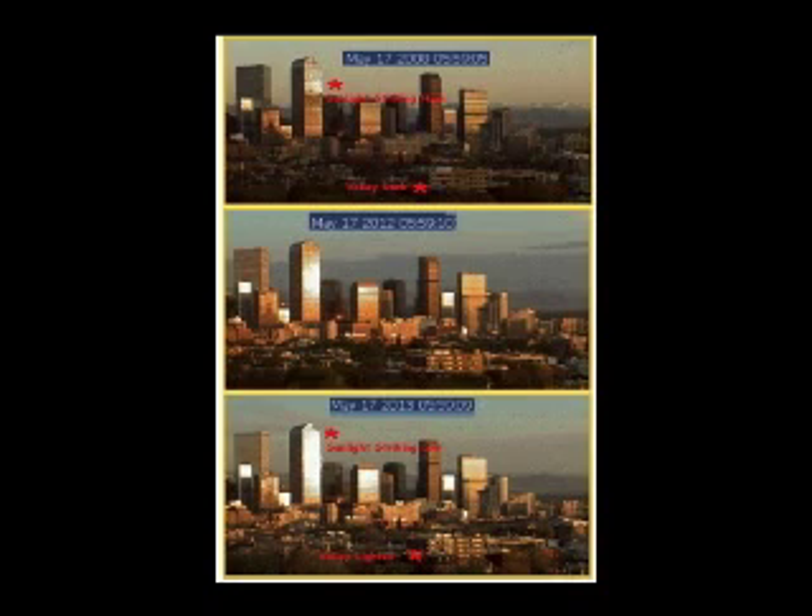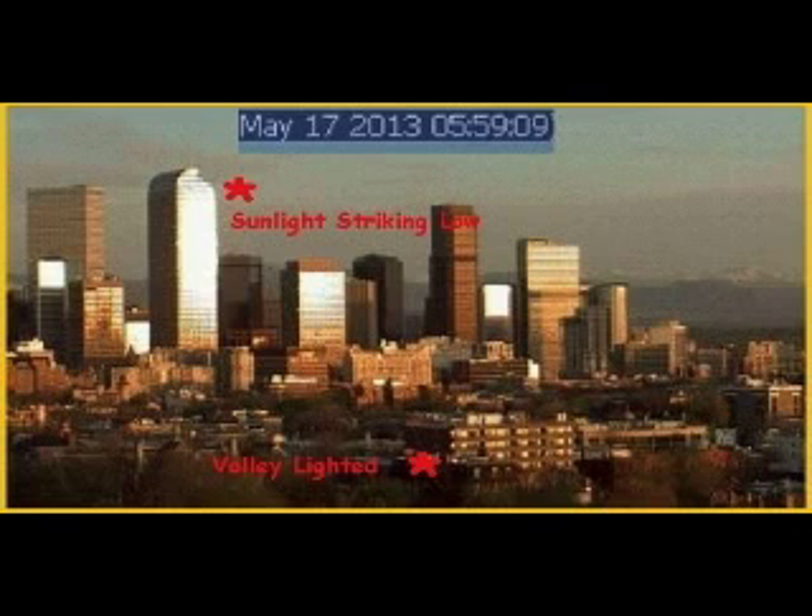The direction the sun is shining can also be determined from webcam archives. This example from Colorado shows that the sun is rising sooner, higher overhead, and coming somewhat more from the south as the years pass. This comparison is between the same date and time — May 17th at 5:59 a.m. — in 2008, 2012, and 2013. Note in 2008 the valley is not lit and the sun is low on the horizon, striking the main building toward the top but not lower down. By 2012, the valley is getting sun and sunlight is striking the main building at the center, not just the top. To show how the wobble has worsened between 2012 and 2013, we now see the valley well lit, and most evidently, sunlight is striking the main building top to bottom. Higher in the sky is the sun, and rising earlier in the day.